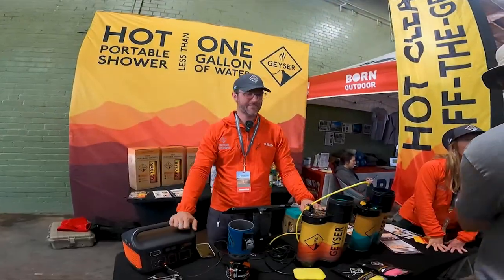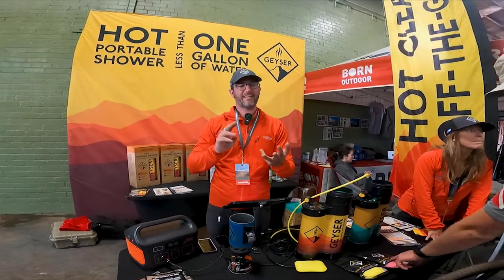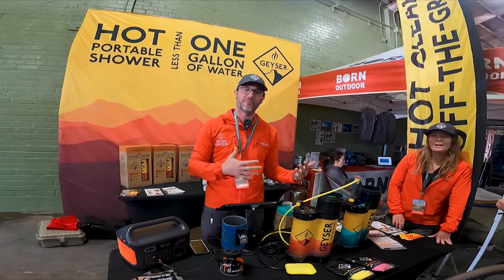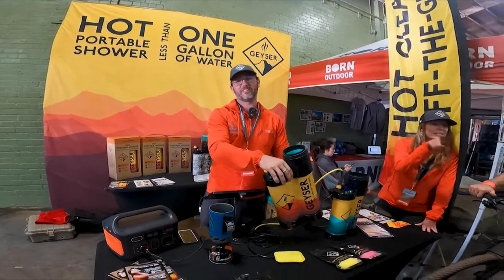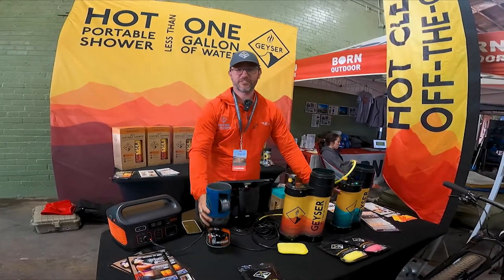Hi everyone, Jonathan here from Geyser Systems. I invented a way to make the most of every drop of water. Dry food's fine, canned food's fine, but water is the first thing to run out — and I don't like smelling like a burning dumpster. So I found a way for us to take a hot shower with only 0.8 gallons of water — that's enough to shower two people.